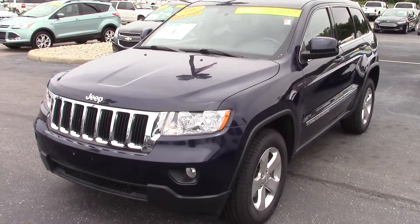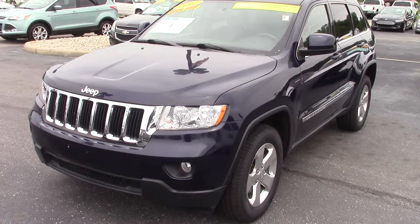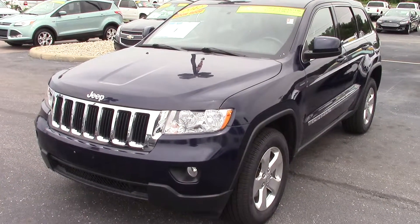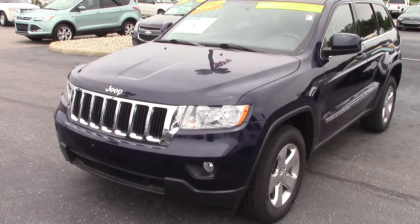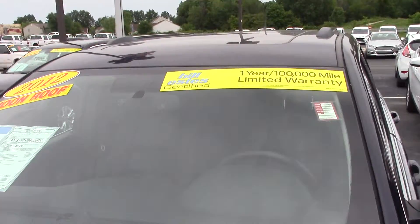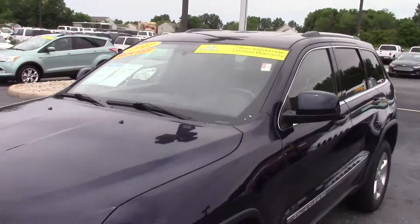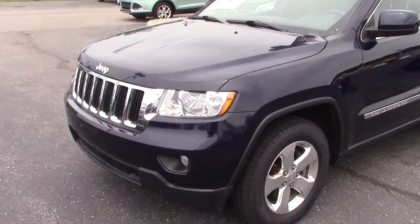Hi, this is Patrick at Bill Estes Ford. I wanted to send you a quick video on the 2012 Jeep Grand Cherokee. This one has 56,000 miles on it. This is a certified Bill Estes pre-owned. It comes with a one year, 100,000 mile warranty. You also get the remaining of any warranty from Jeep.